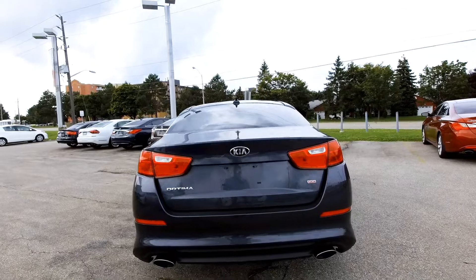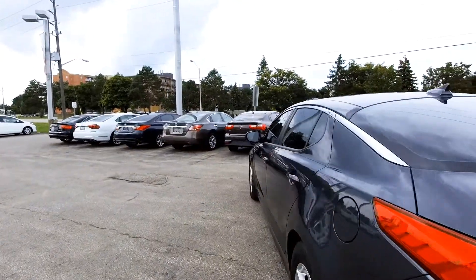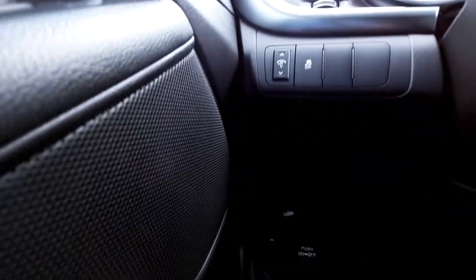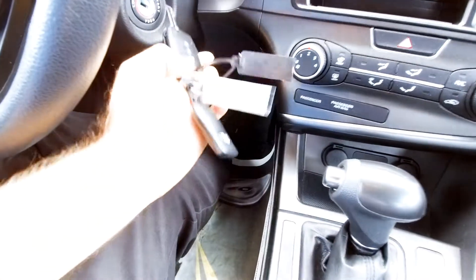Let's hop inside the car. There are nice floor liners in there — they are almost like the WeatherTech style but not quite, so just good floor mats in there.